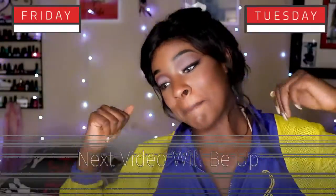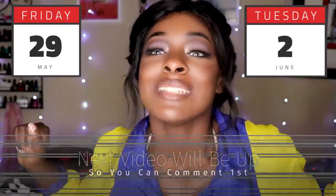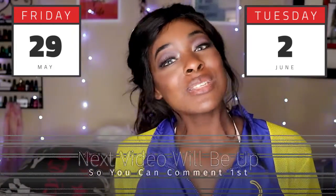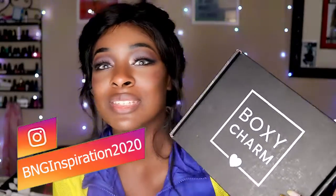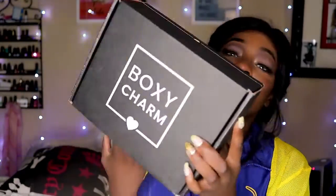Hey BNG Nation, welcome back to my channel! So we are here with our base box from Boxycharm — every time I do this I always want to say Bark Box, I don't know why, they both start with a B. Despite the whole shenanigans last time, I'm pretty excited about it still. I didn't watch any spoilers, so I'm very excited to see what's inside.